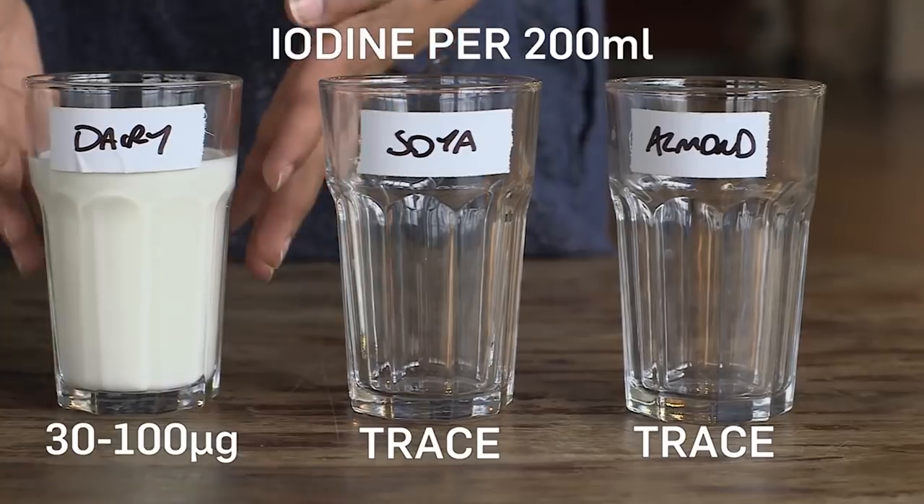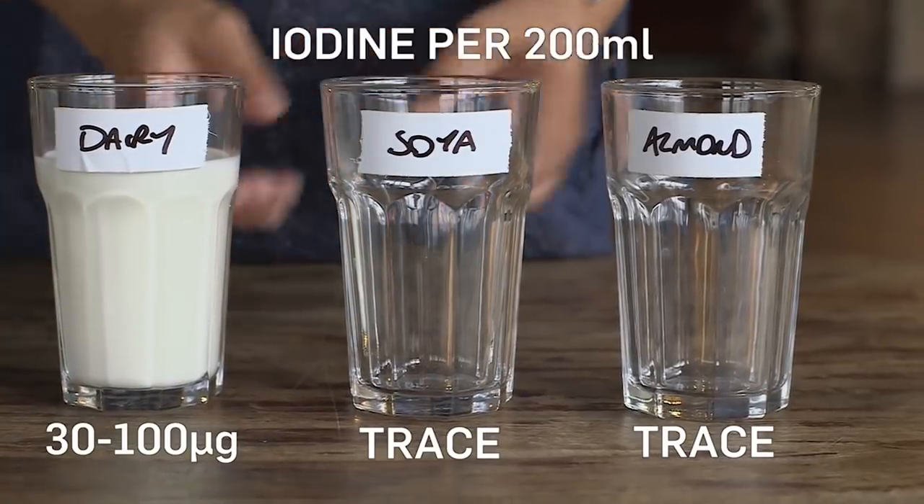Perhaps one of the least known constituents of milk is iodine. Most of us run a little low on iodine, especially pregnant women. Studies have shown that children who have low levels of iodine are at risk of lower cognitive development. Dairy milk is a great source of iodine, but in soya and almond milk there'll be hardly any. Soy milk contains phytoestrogens, which are good for women going through the menopause and for prostate health in older men. There's also an argument that plant-based fats are better for us than dairy fats, but that's an ongoing debate.